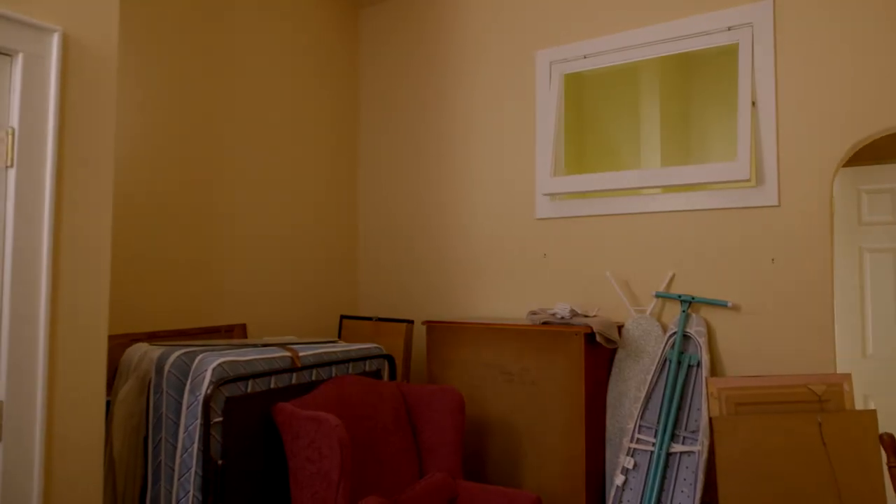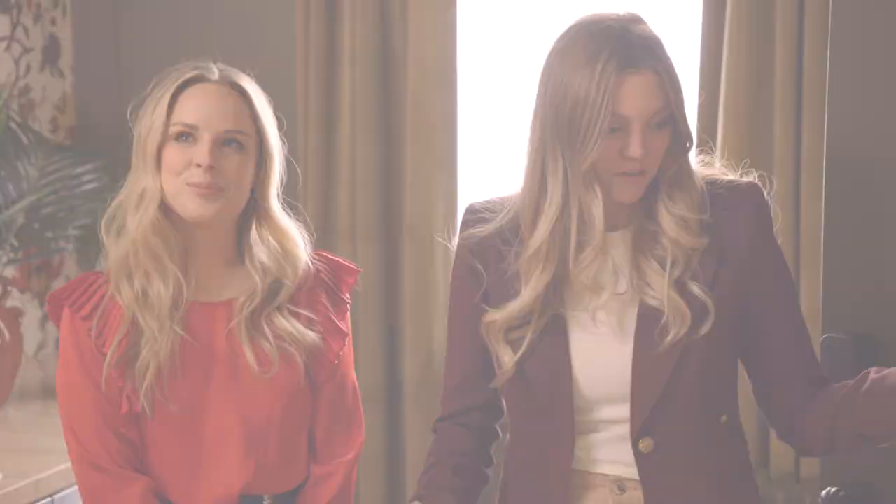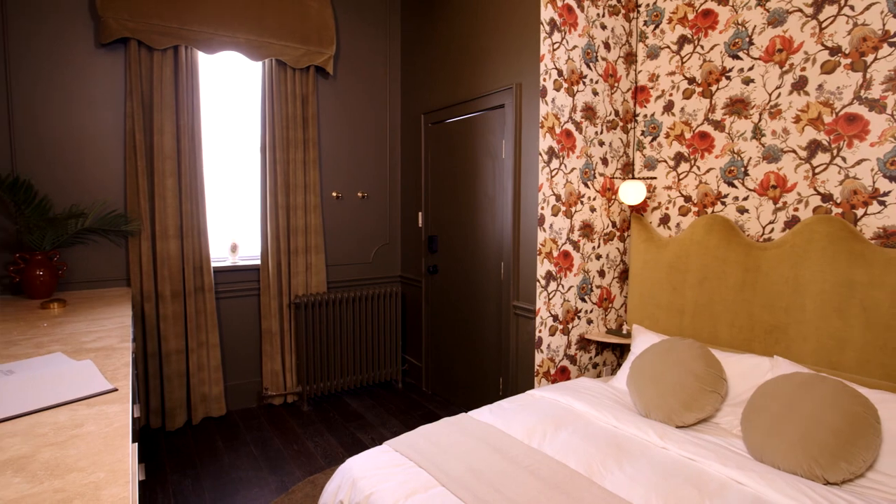Do you remember where we started? It was literally like a cluttered storage room. It was just so tiny. It was hard to believe you could even fit a bed, let alone a queen-size bed in. But look, here it is!